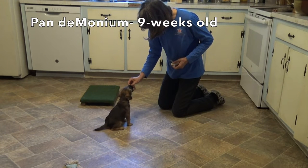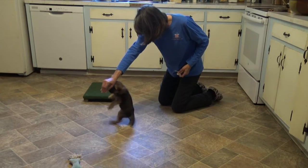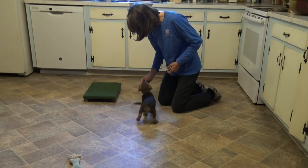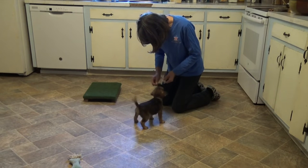Hi, this is Connie Cleveland with a nine-week-old Border Terrier puppy, Pandemonium. I've had him two weeks today, and we're going to start by just doing a few of the tricks that he's been working on.